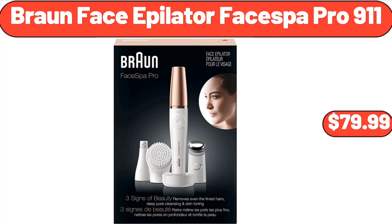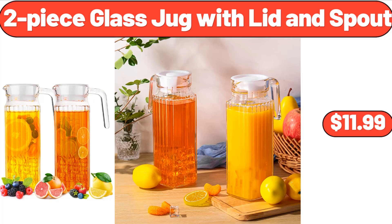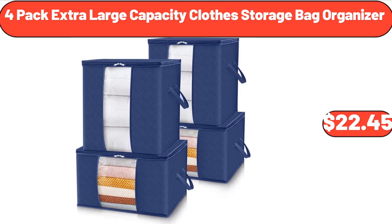Braun Face Epilator Face Spa Pro 9-11, $79.99. Black Kitchen Faucet with Pull-Down Sprayer, $38.99. 2 Piece Glass Jug with Lid and Spout, $11.99.